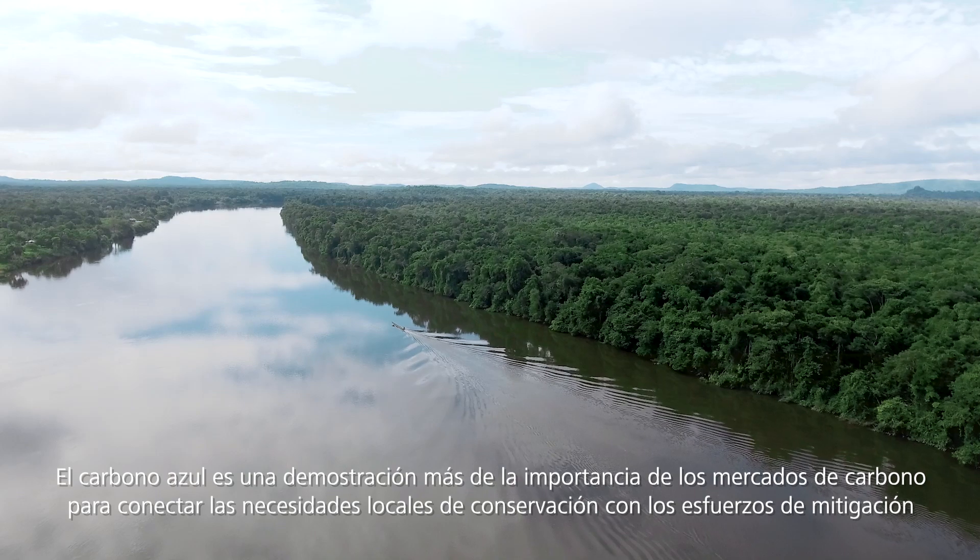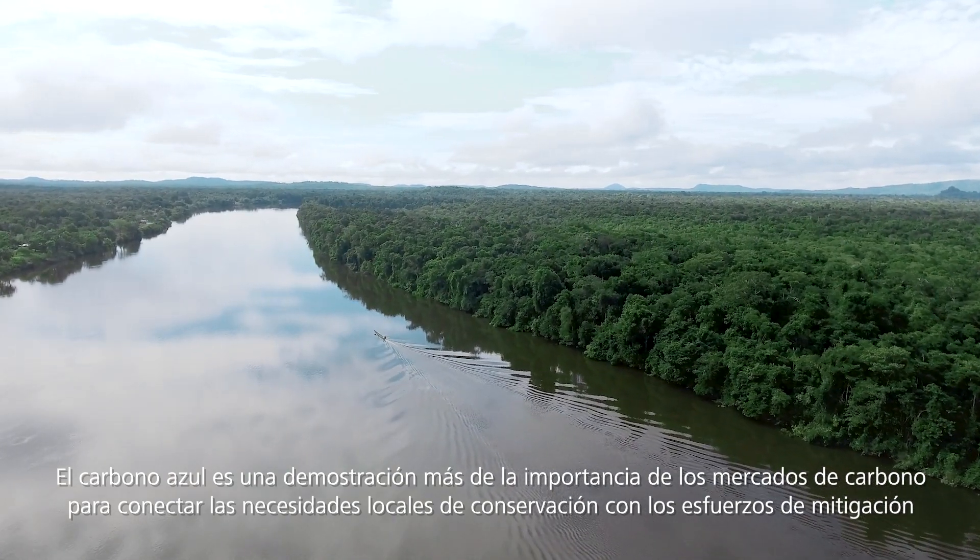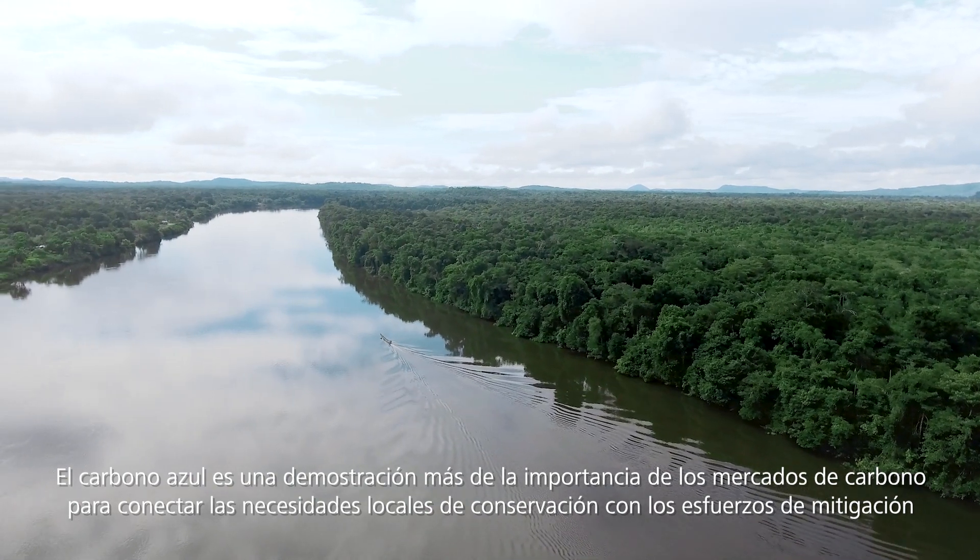Blue carbon is another demonstration of how important carbon markets are to connecting local conservation needs and climate mitigation efforts.